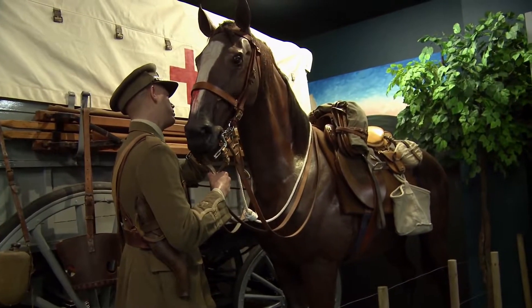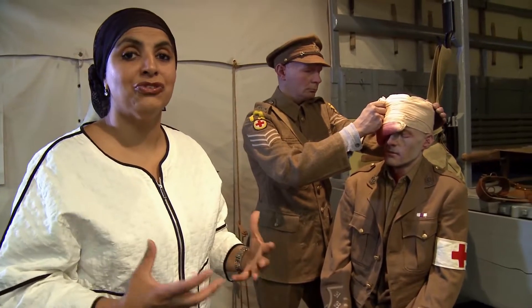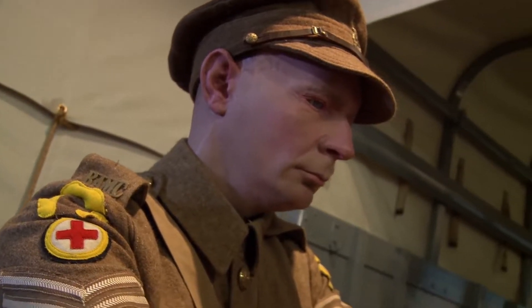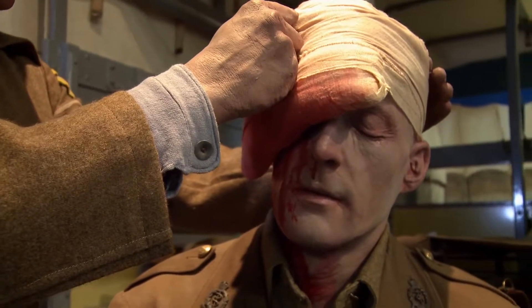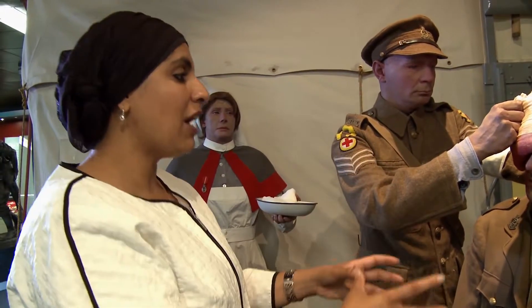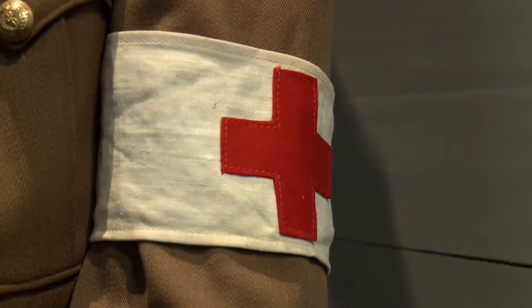This is an Aladdin's cave for me. It tells me so much about what it was like a hundred years ago. What we've got here is a Royal Army Medical Corps sergeant tending to a Royal Army Medical Corps doctor. What I like about this is that it demonstrates the reality — just because you're a medic, just because you wear the emblem, doesn't mean that you're immune to being hit.